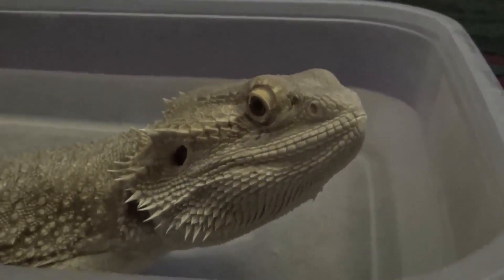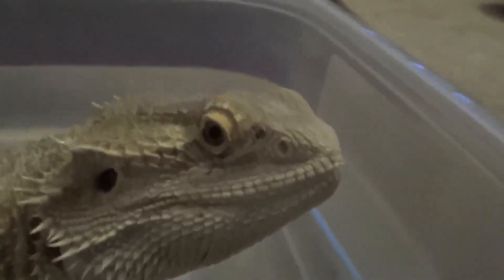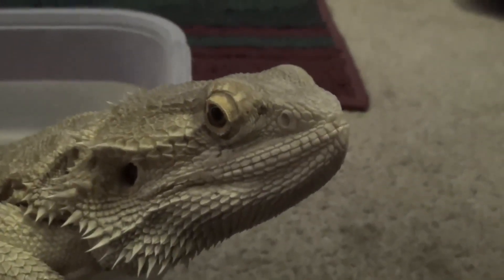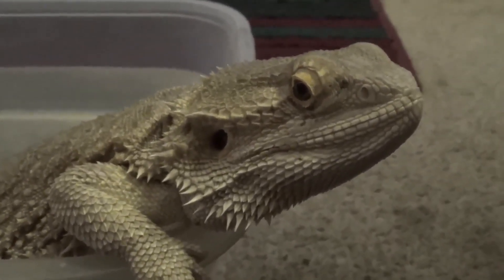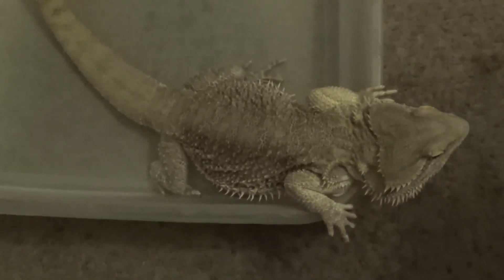Now let's talk about diet. Young and juvenile bearded dragons eat about 10% vegetables and 90% bugs and protein each day. Adult bearded dragons like Rocky eat primarily 80–90% fresh vegetables every day with a lot less protein. Make sure you're giving them fresh vegetables every single day whether they're a baby or an adult.